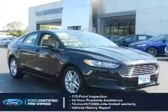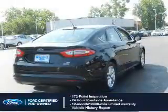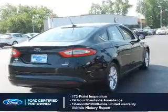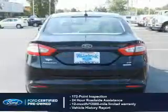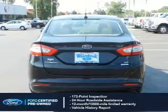With Ford-certified pre-owned vehicles, peace of mind comes standard. Featuring a 172-point inspection, 24-hour roadside assistance, vehicle history report, 12-month/12,000-mile comprehensive limited warranty, plus 7-year/100,000-mile powertrain limited warranty coverage.